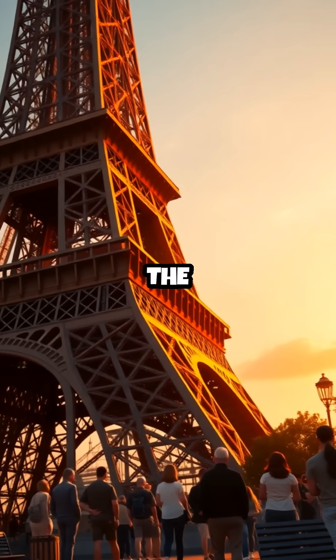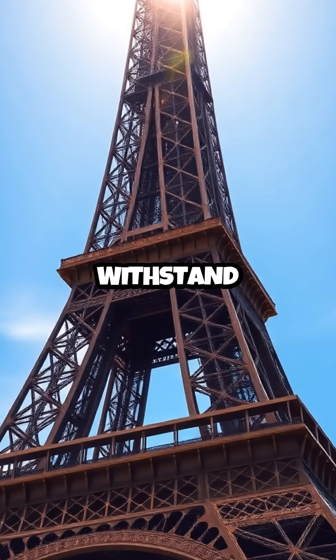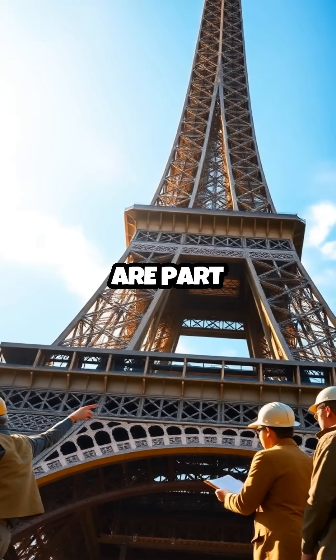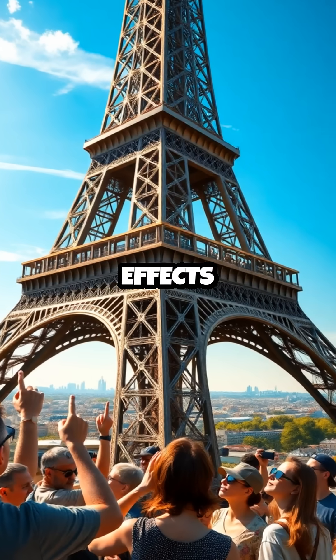This seasonal growth is a testament to the engineering marvel that is the Eiffel Tower. Constructed in 1889, it was designed to withstand various weather conditions, and this natural expansion and contraction are part of its resilience. The engineers behind this masterpiece considered the effects of temperature on materials, ensuring its longevity.